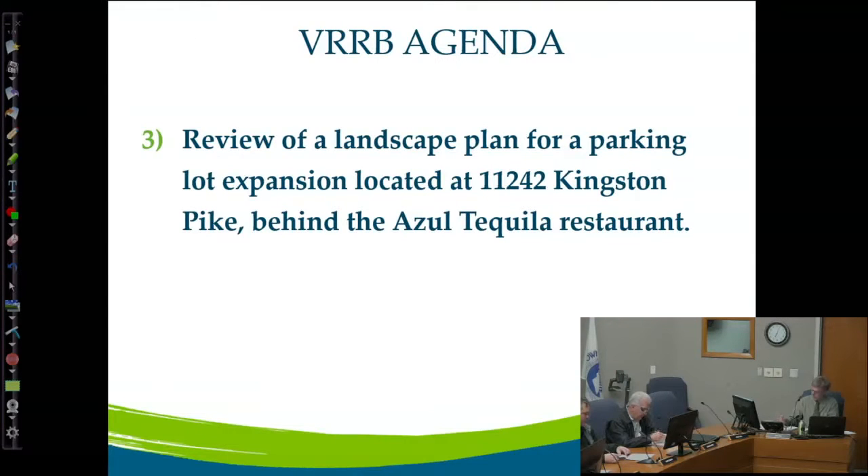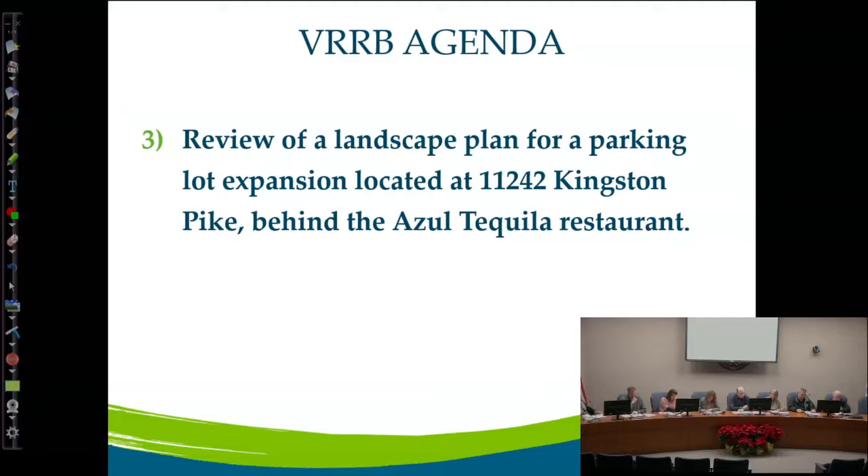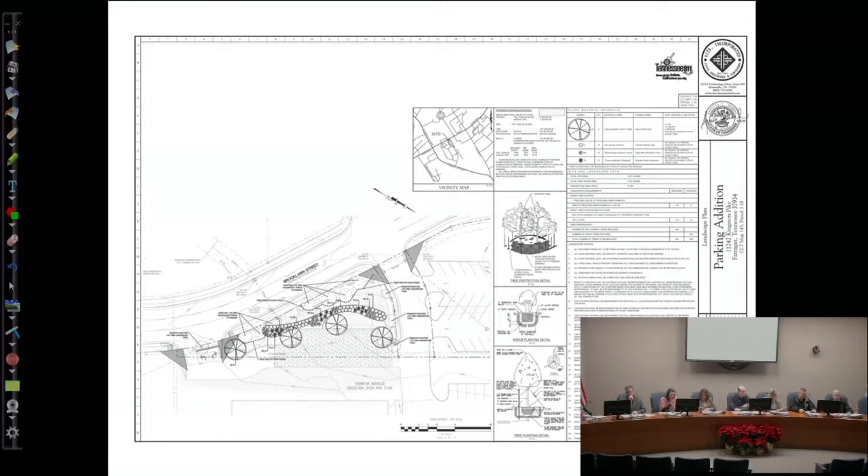Moving down to the landscape plan applications. The first one is the parking lot expansion beside the old Kroger building on Kingston Park. They're adding about a five-space parking lot with some permeable pavers and making improvements to access to the larger property. My only comment originally was to add the visibility triangles, and you can see they've already updated the plan. They're taking out a few small existing trees but adding four shade trees and a planting bed associated with bioretention. It's a compliant landscaping plan.